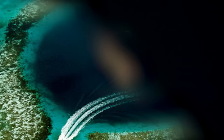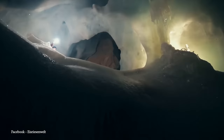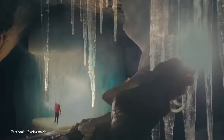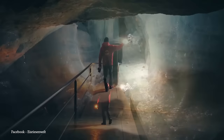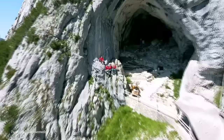Number 1: Eisriesenwelt Ice Cave. The Eisriesenwelt Ice Cave, situated near the Tennen Bridge section of the Alps near Wörfen, Austria, is a captivating natural wonder and holds the distinction of being the largest ice cave globally. This subterranean marvel stretches over 26 miles and showcases an otherworldly fusion of ice formations and rock structures. Nestled within the Hochkugel Mountain, the cave's name translates to World of the Ice Giants in English, capturing the essence of its grandeur. The creation of Eisriesenwelt began during the early stages of the formation of the Alps. Over time, water seeped into these cavities, freezing and sculpting the intricate ice formations seen today.